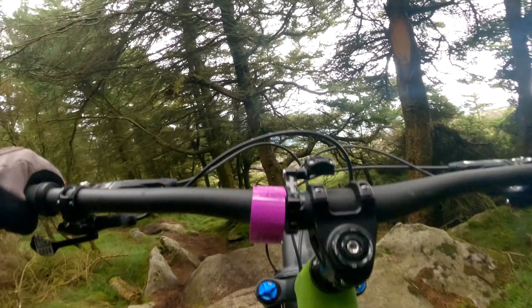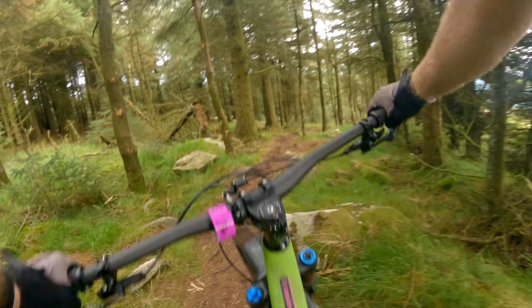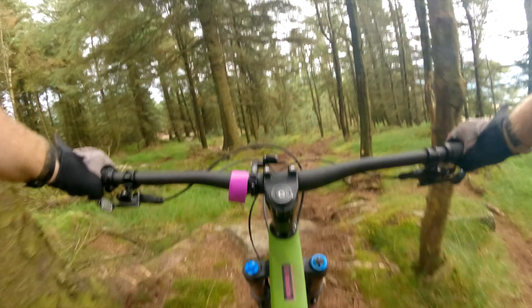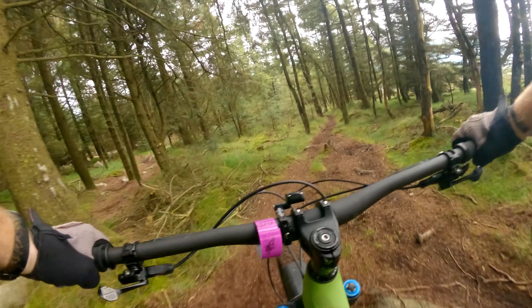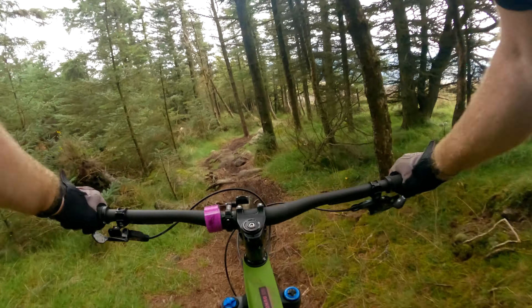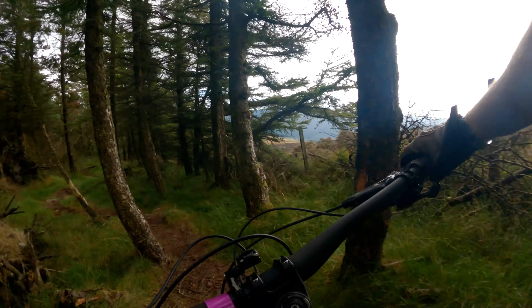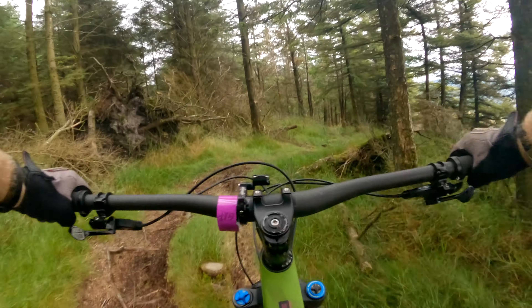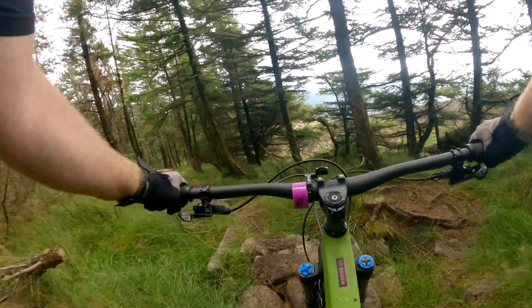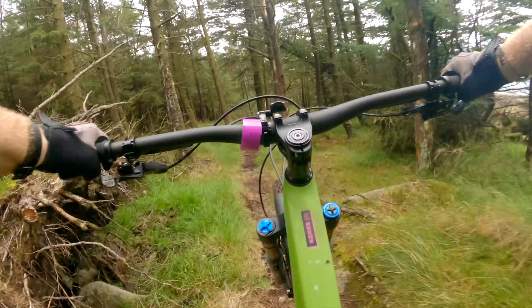Here's the rock roller. It's still in it! You might have to walk that one. So they left it in — fair play to them. Big rock roller. This is the bit that I always stopped on and had to put a foot down. They kind of made it a little bit more user-friendly.